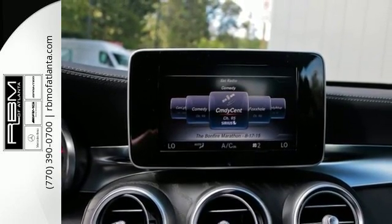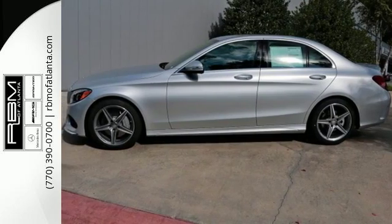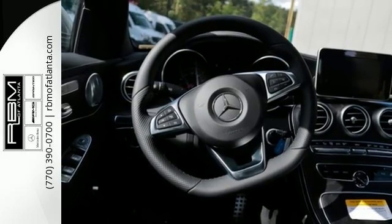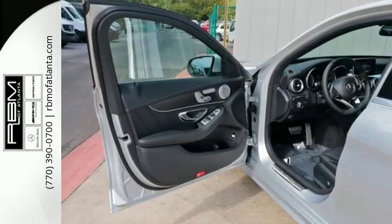Every drive provides a thrilling experience with a turbo direct injection engine, 7-speed transmission with paddle shifters, and the innovative agility control suspension.